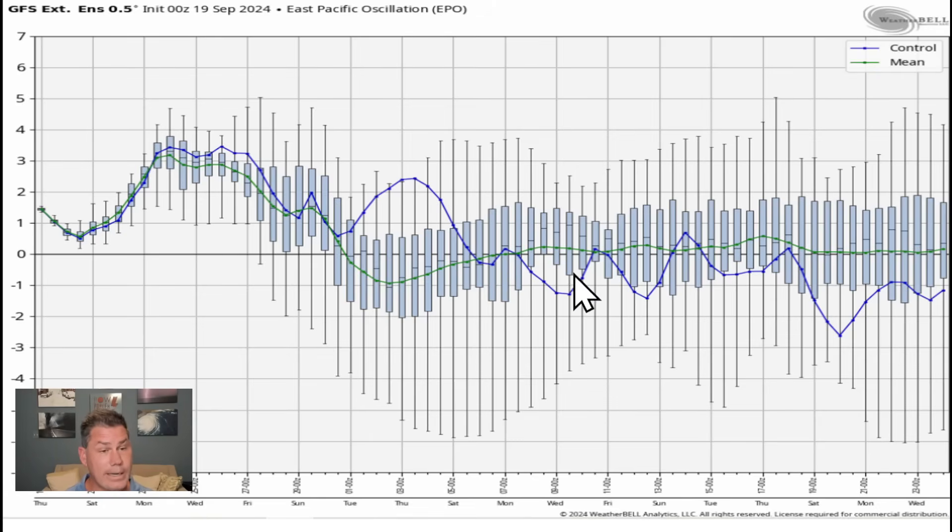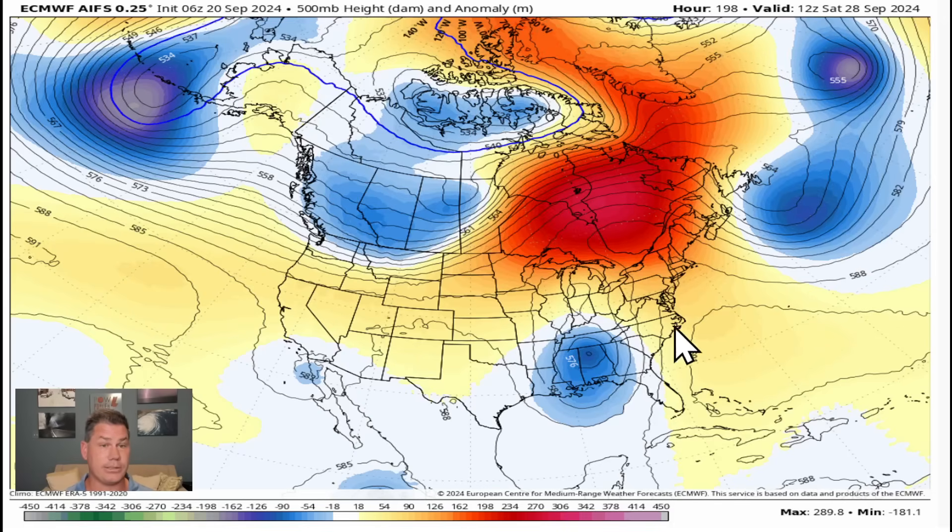The EPO guidance going negative will be an indication that we're going to start to see cool fronts come down and shift further south. It doesn't go that far negative, so I don't expect these cold fronts to drift all the way down into the Deep South, and if they do, they will likely modify significantly. Nonetheless, for the northern tiers it does favor — especially in the second half of October — more cold shots coming in out of Canada.